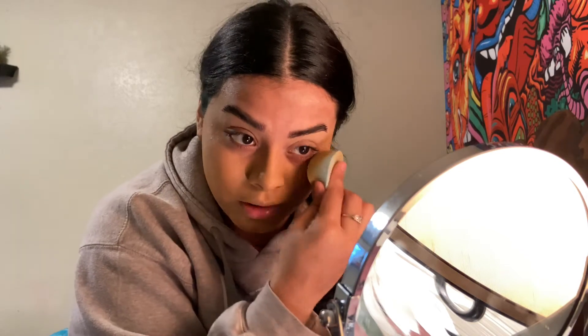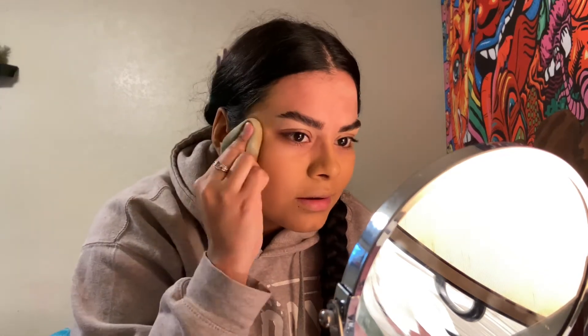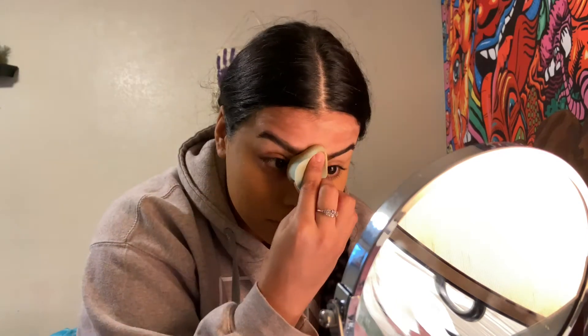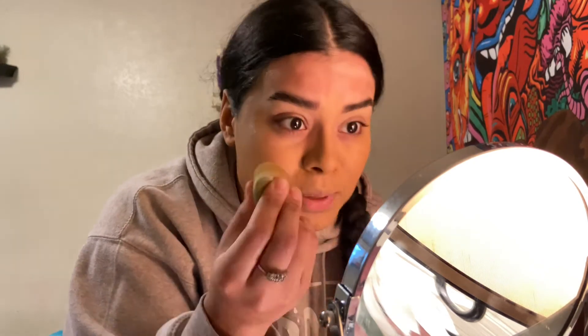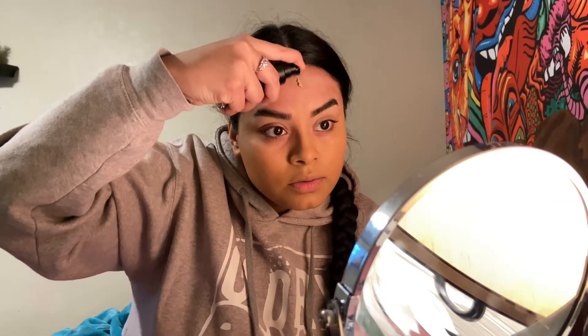I haven't done my makeup in so long. When I first started YouTube I thought I had to wear makeup all the time and couldn't do a video without it, but I'm not a makeup guru. I'll do my makeup and it looks good from here down, but as soon as I get to my forehead it starts being so patchy. Oh my god, it pisses me off. I don't even like to put a lot up there even though I need to because my forehead is huge.